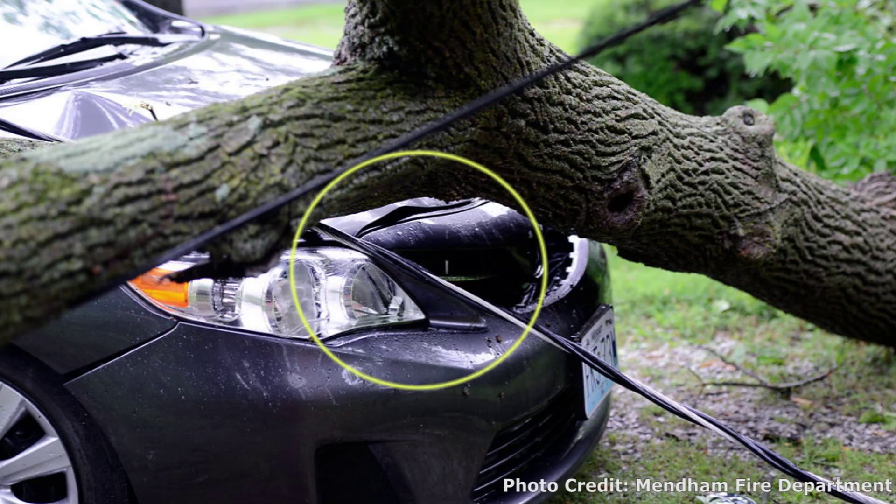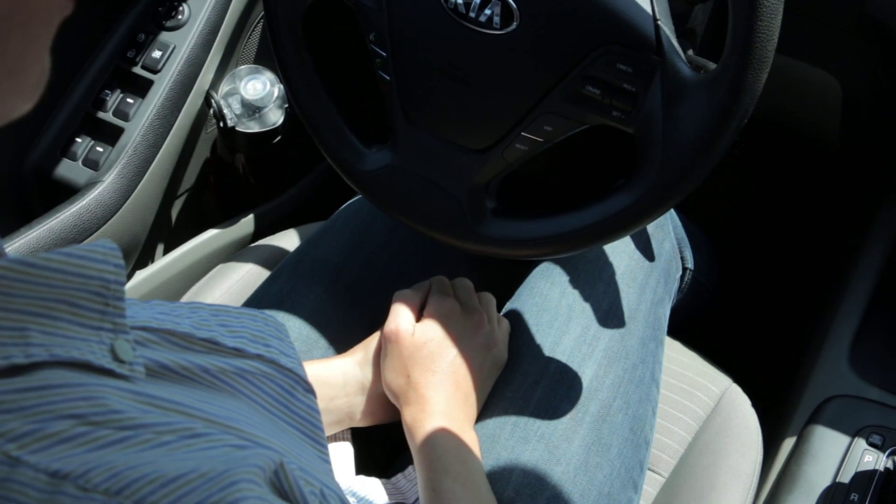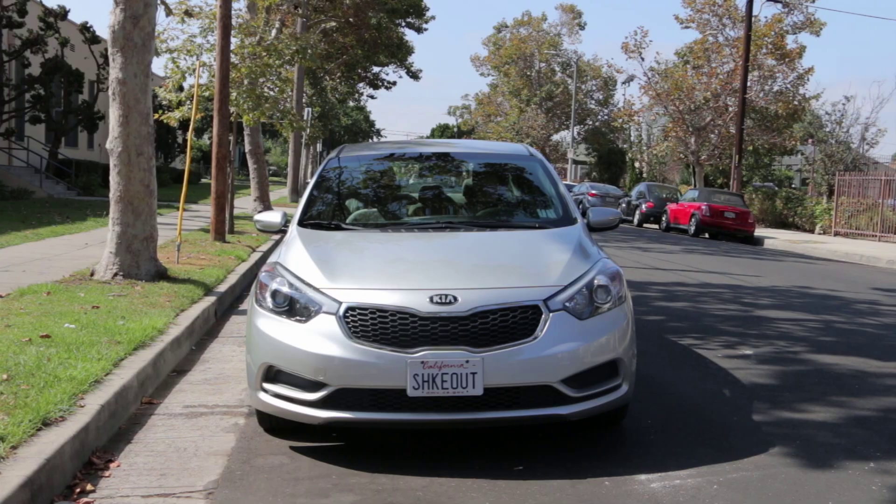If a power line has fallen on your car, call 911 and stay inside. Wait until a trained emergency responder comes and provides further instruction. Do not touch windows, doors, or any metal surfaces. Do not try to exit your vehicle.